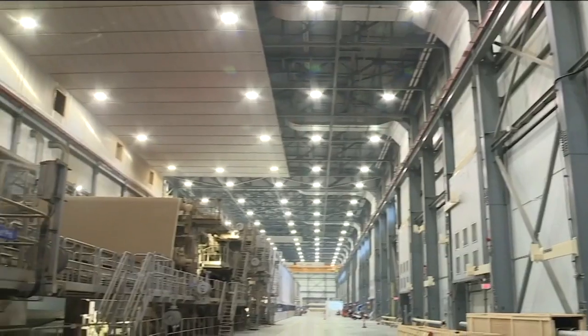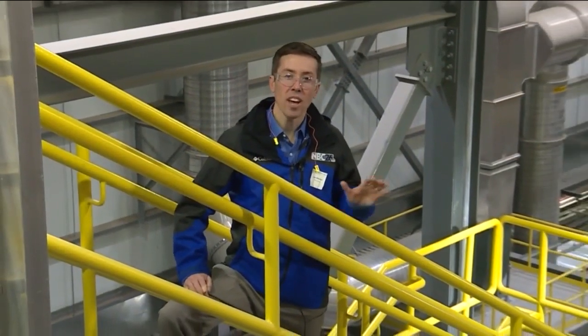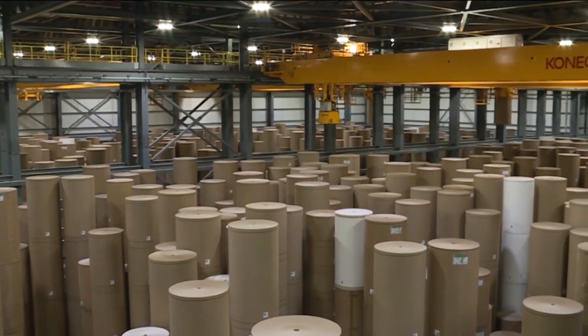We're fortunate to have a 30 to 50 year asset that we've built here in Green Bay that will influence the local economy and really the regional economy for years and years to come. It's a major impact, I'd say, to Green Bay and the surrounding area — really the whole state. And Cohn says this stacking and storing of rolls of paper right here is fully automated and it's the largest warehouse of its kind in North America.